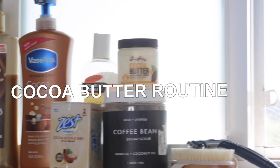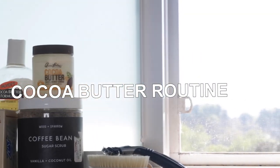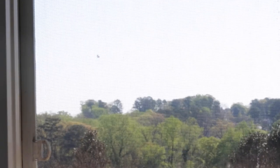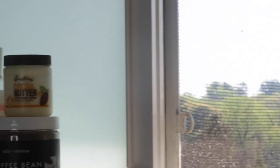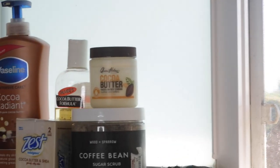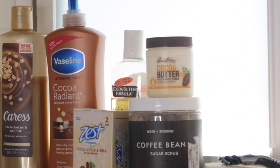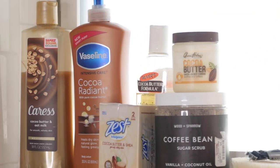Hey everyone, welcome or welcome back to my channel. My name is Shadei and in today's video I'll be showing you my cocoa butter scented routine. I'm very excited for this video because cocoa butter has been a staple product for me over the years, and I think it has been for a lot of black people as well because cocoa butter has a lot of skin benefits. So if this is something you're interested in, keep on watching.